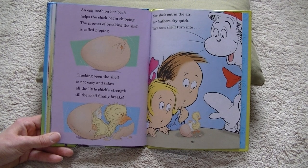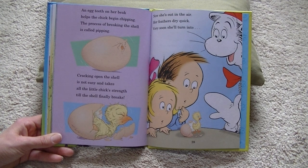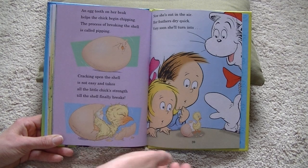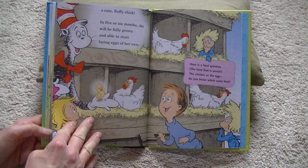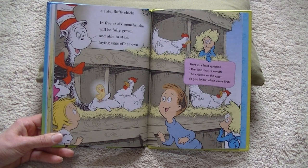An egg tooth on her beak helps the chick begin chipping. The process of breaking the shell is called pipping. Cracking open the shell is not easy and takes all the little chick's strength until the shell finally breaks. Now she is out in the air, her feathers dry quick. Very soon she will turn into a cute, fluffy chick. In five or six months, she will be fully grown and able to start laying eggs of her own.